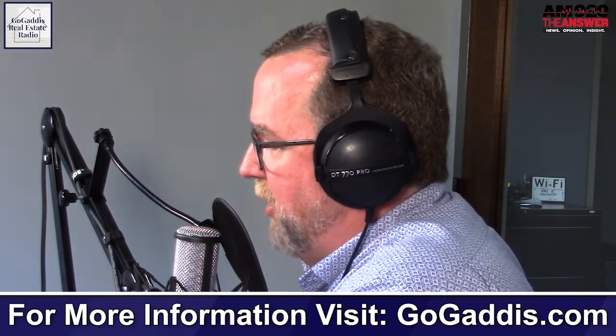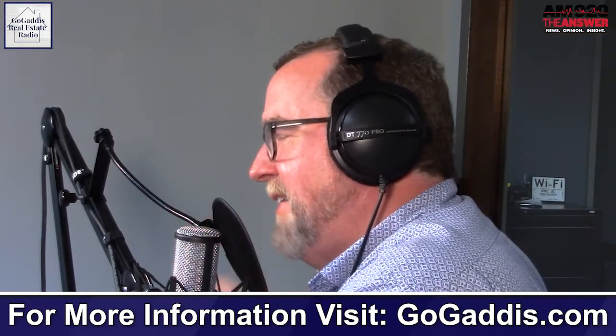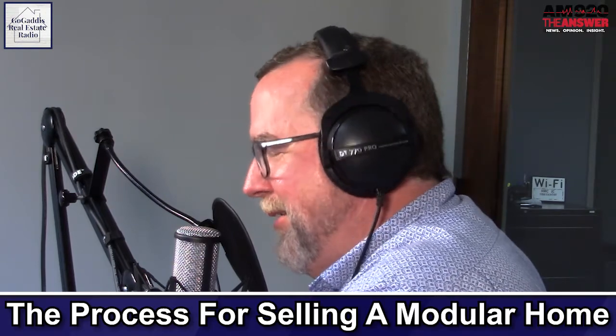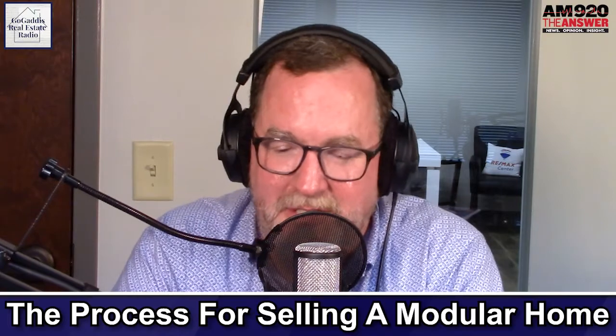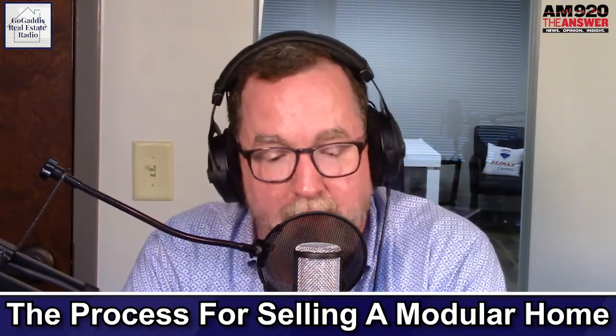The problem is that a mobile home has a title like a car. And so when you're selling a property and it has a mobile home on it with a title like a car, it really is like selling a piece of property with personal property. You can understand why a bank would think the property was worth less if you could get into your home and drive it off the property, because if they're holding the property and the improvements as collateral, you have the ability to drive their collateral somewhere else. So it's a little bit riskier for them.